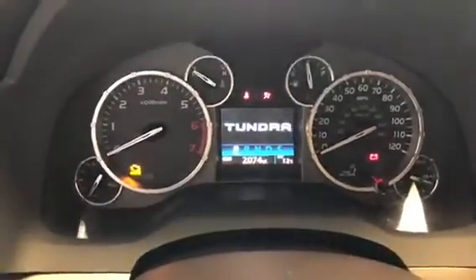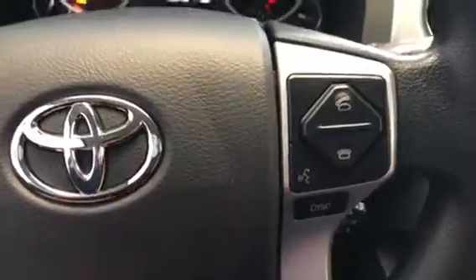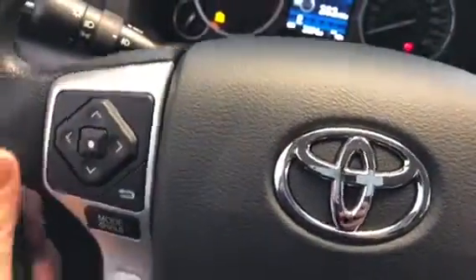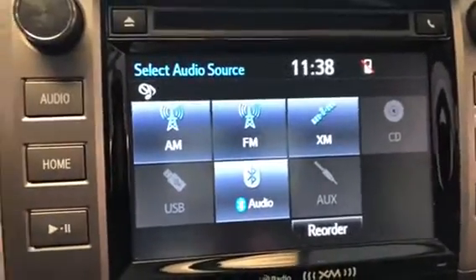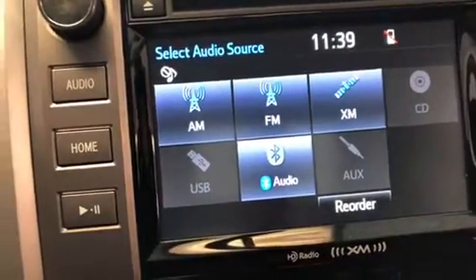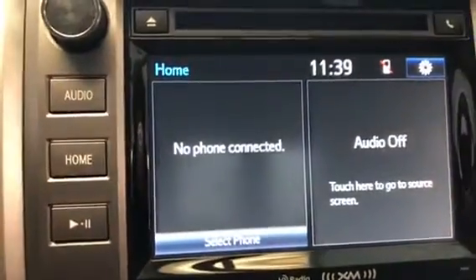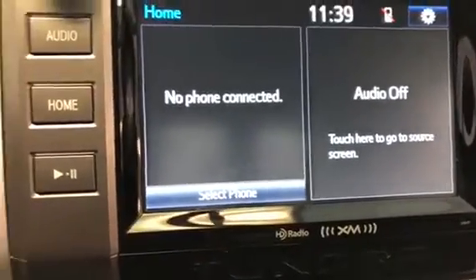Jump inside and light the dash up — the current mileage is 2,074 miles. On your steering wheel, you have your controls for your audio, cruise control, and Bluetooth. There's a heads-up display for your dash. The screen links everything — phone, iPod, all that good stuff. This does also have XM radio.